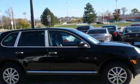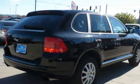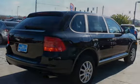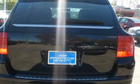This Porsche has less than 109,000 miles on the odometer. Estimated fuel economy for this vehicle is 16 miles per gallon in the city, and 20 miles per gallon on the highway.